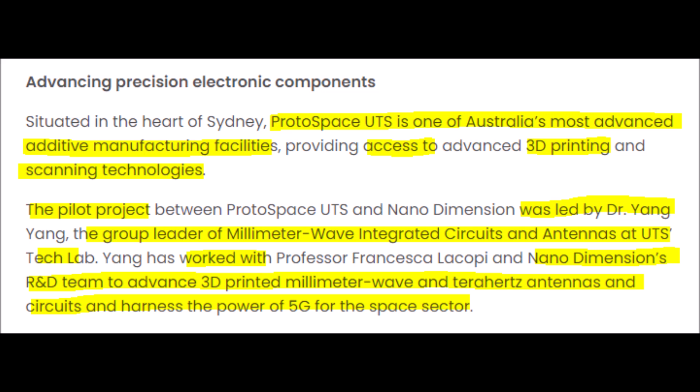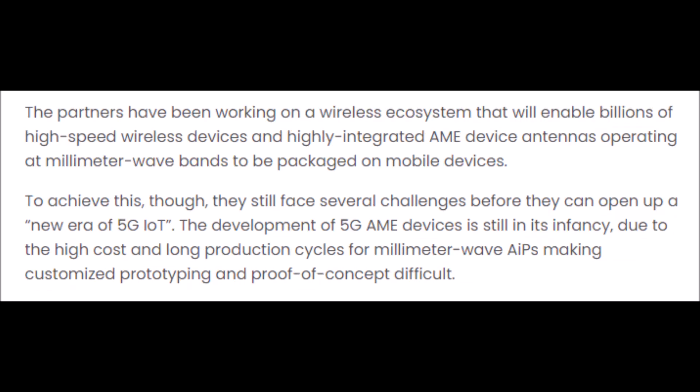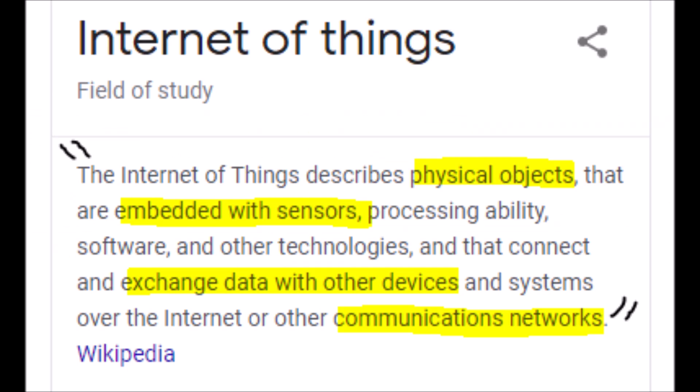Right now, these two institutions who have state-of-the-art and industry-leading 3D printing technology are working on a wireless ecosystem capable of hosting billions of high-speed electronic mobile devices that could open up a whole new era for 5G and the Internet of Things. The Internet of Things, also known as IoT, describes physical objects that are embedded with sensors, processing ability, software, and other technologies, and they connect and exchange data with other devices and systems over the Internet or other communications networks.